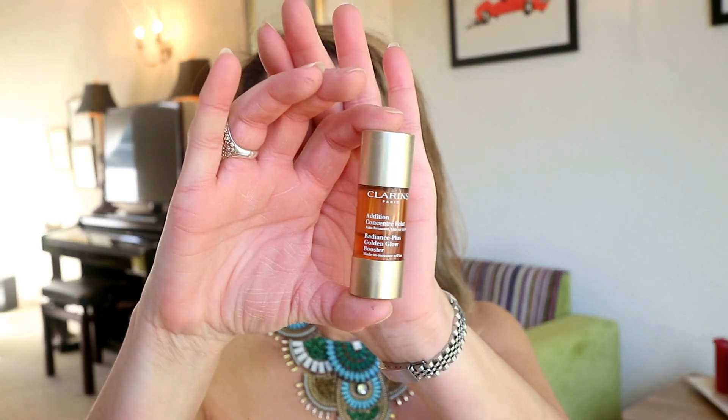Number one for getting a smooth glowing tan which looks flawless is to have the foundation right. I'm going to start with my face. There is only one product that I use for my face for fake self-tanning. I have done a separate video for this on my channel, but I'm going to show it to you quickly in case you've missed it.